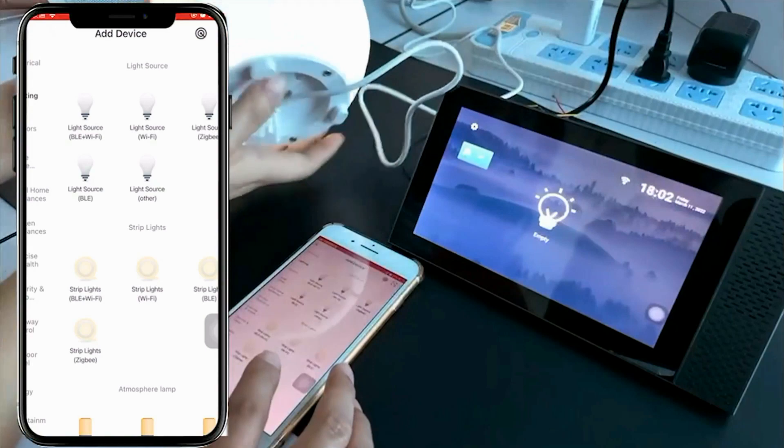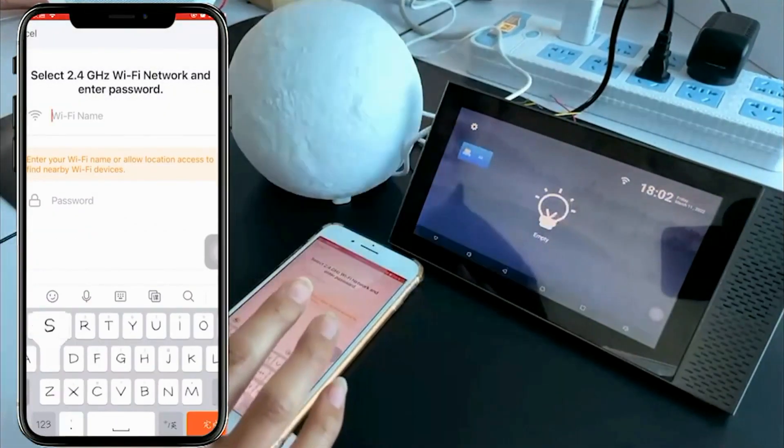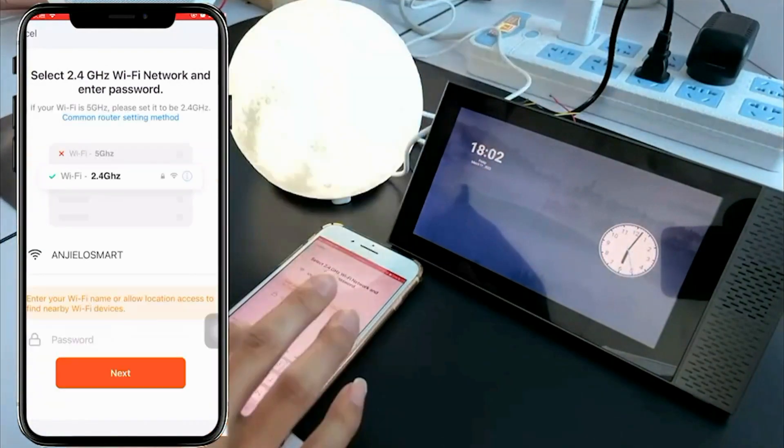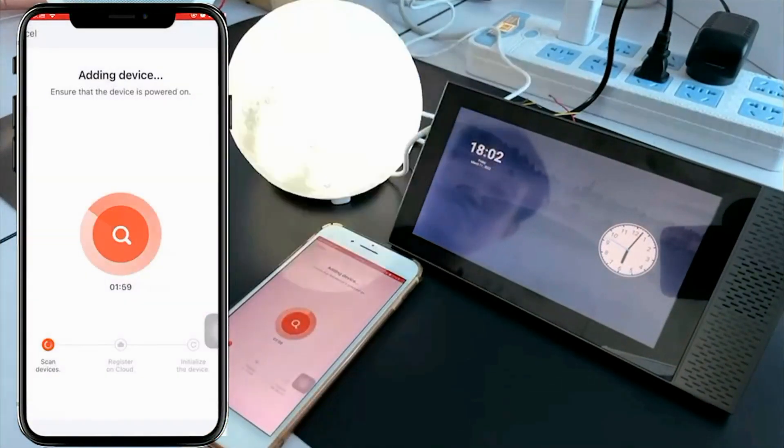3. Background Music Player: the device is equipped with a background music player, which likely means it can connect to and control audio devices such as speakers, amplifiers, or music streaming services. This feature enables you to play music throughout your home and control it from a central location.